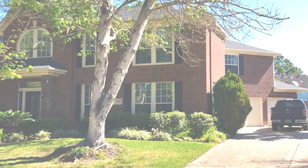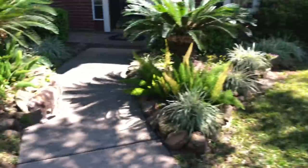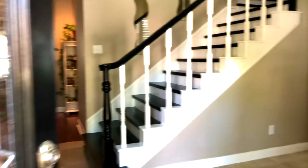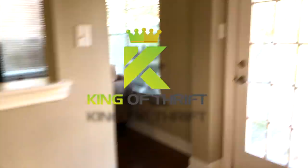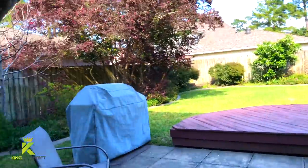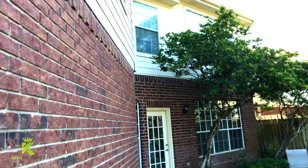Without further ado, guys, let's get right into the video. As you can see, my office is right outside my back door. Take a little stroll there, and right there is my garage — it's a three-car garage, actually. Step in here, guys, and I'll show you what we have going on.